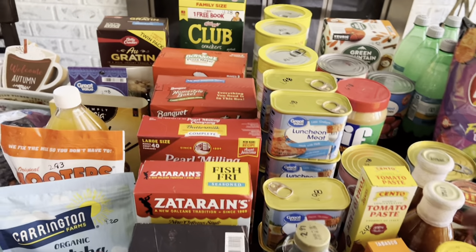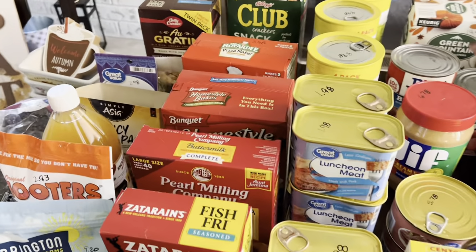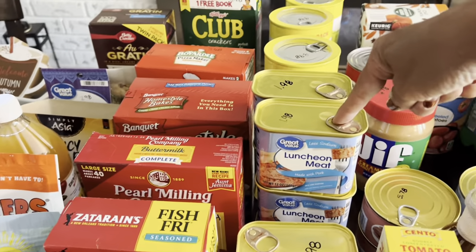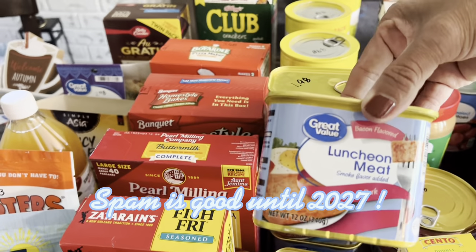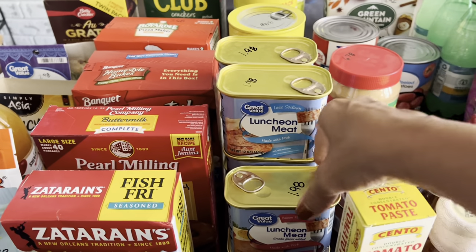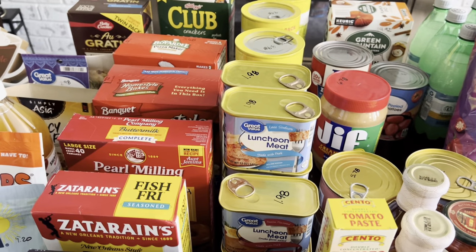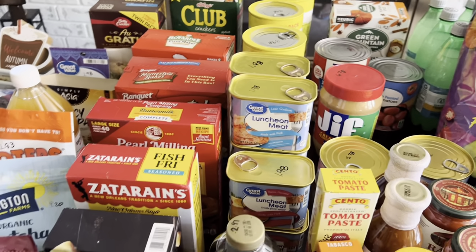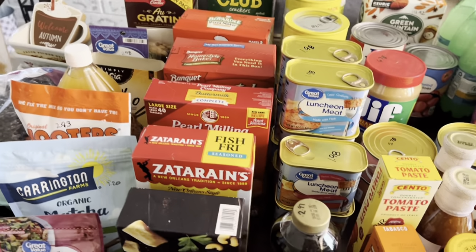Picked up more Great Value spam — six low sodium and two bacon flavored, all $1.98 each. They actually went down from $1.99 to $1.98, so Walmart dropped them a penny. A penny's a penny — you save where you can.